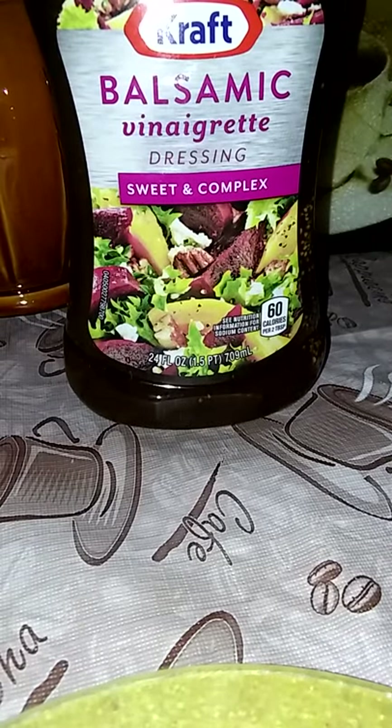I'm supposed to be making my own salad dressing, but when I saw the sauce bottle, I had to get it — 24 ounce — and it was awesome. That part is sweet and complex.